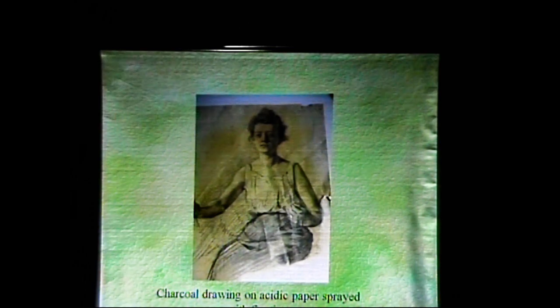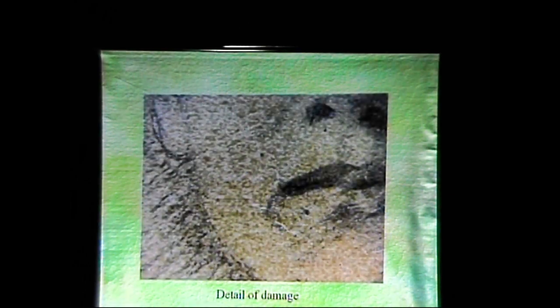This is a charcoal drawing on acidic paper sprayed with a fixative. This was done in the early 1900s, so I don't know what the fixative is. I don't trust fixatives — maybe a hundred years from now an artist's piece will be as destroyed as this. This was just on newsprint, which is also acidic. That's what the damage is — those are spots of fixative having a chemical reaction with the acid in the paper.